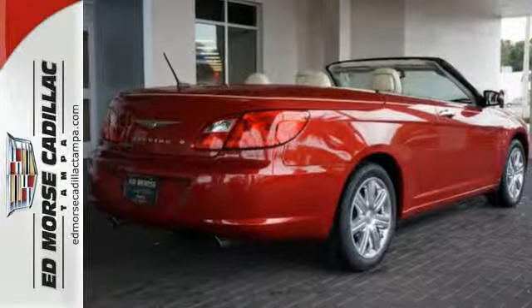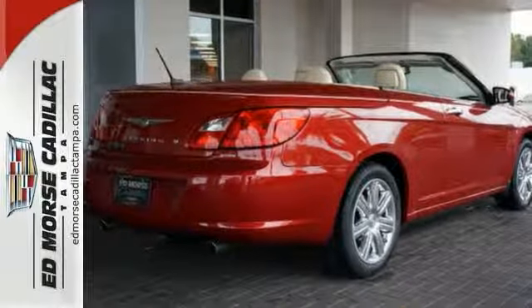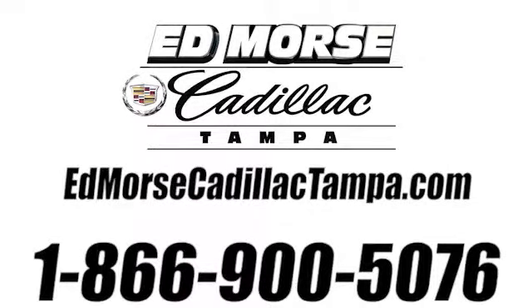Call us today so you can schedule your test drive. Call us today at 866-900-5076. For value and for service, it's Ed Mars.